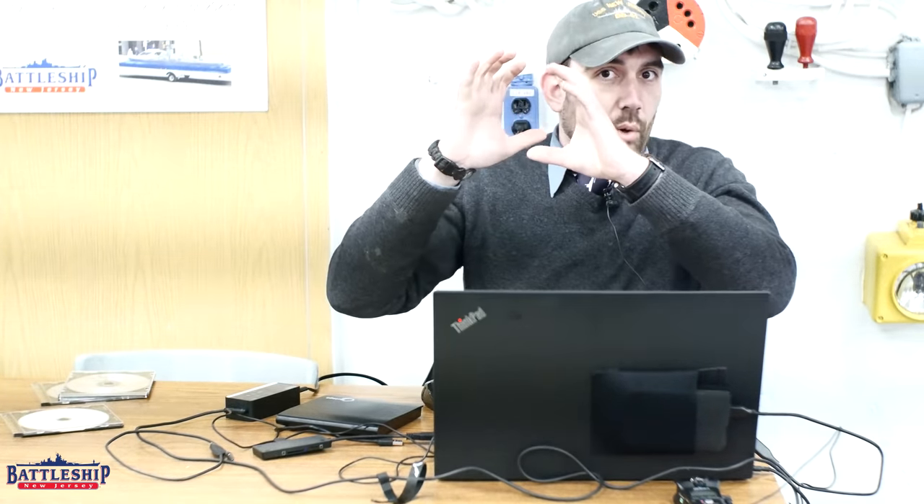Just a brief content warning for everyone. This is somebody with a shoulder-mounted 90s era camera, so the footage will make me seasick while we're watching it and it may do the same to you back home. Apologies for that — that sort of just is what it is.